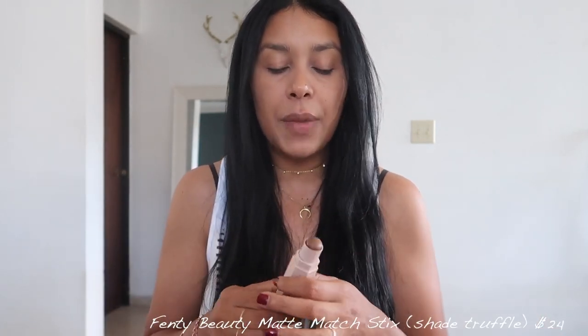Now it's time to add some bronziness and contour. I don't feel it's a necessity, but I can't stop doing it — I love how it makes my skin look, especially because I have a bit of a double chin. The product I've been loving is my Fenty Beauty matchstick in the shade truffle. The matte ones are for bronzing and contouring. I put it on top of my cheekbones, a little on my forehead, and on my chin.